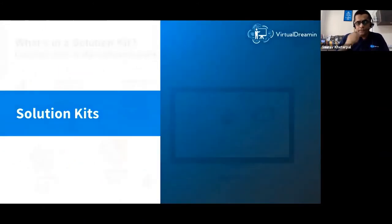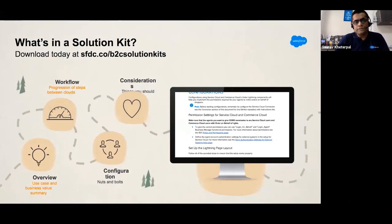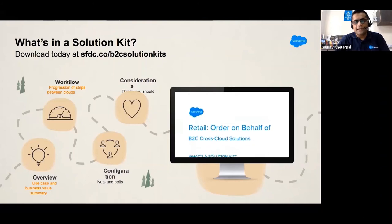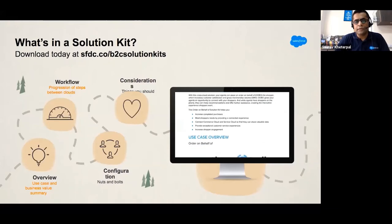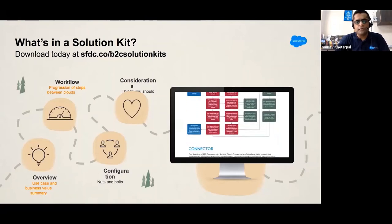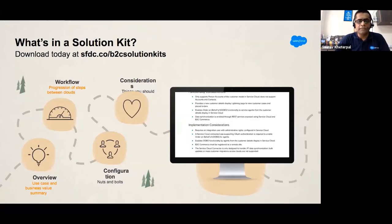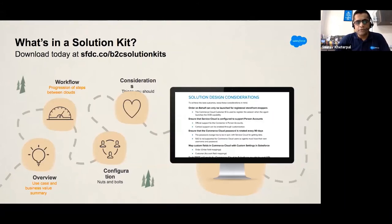Solution kits are a recent offering from Salesforce. There was recently a global architect summit run by the Salesforce partner alliances team focused on cross-cloud architecture. What is a cross-cloud architect? When I was doing initial commerce cloud implementations, the request became: we have Marketing Cloud, we have Service Cloud — we want to integrate Commerce Cloud with these. This is where solution kits come into play. Salesforce caught it early in the cycle and a number of solution kits are available.